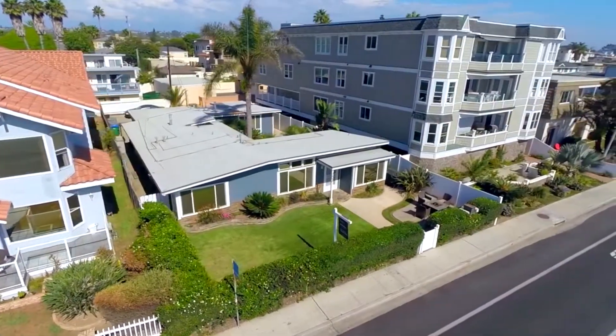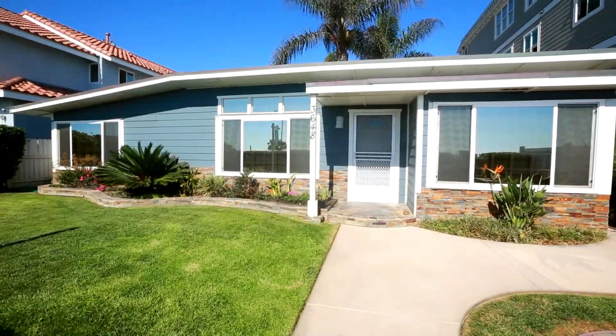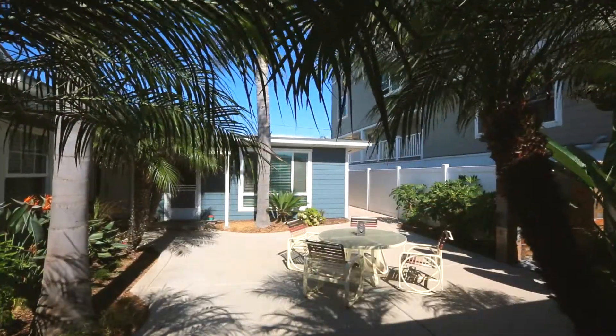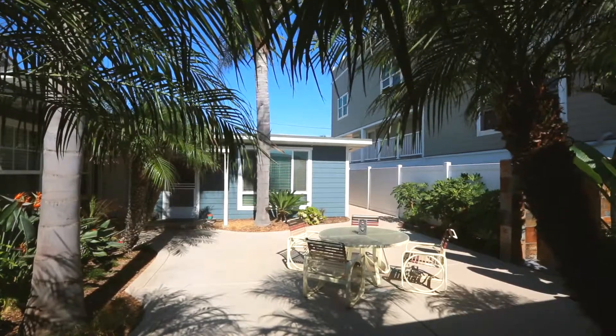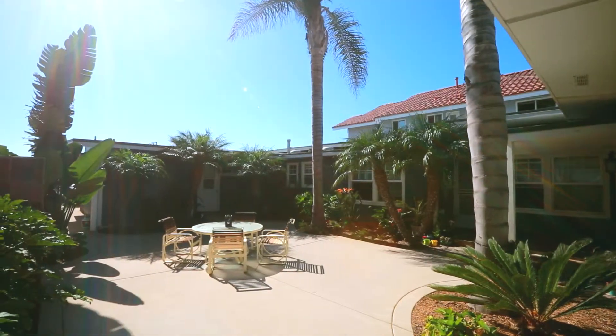This unique and remarkable property features a two-bedroom, one-bath main house with spectacular views of the ocean, as well as two one-bedroom, one-bath units surrounding a gorgeous central courtyard. The property has been completely updated and remodeled with a new roof, paint, windows, carpet, and ceiling fans.